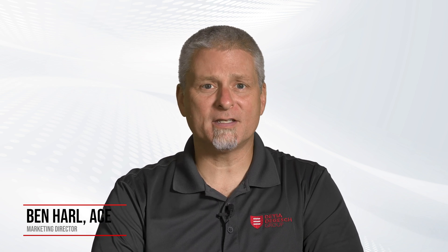Welcome back to Deggish America's video series on Stored Product Pests. I'm Ben Harl, and today we're exploring the world of psocids, tiny insects that can become a real nuisance in your facility.